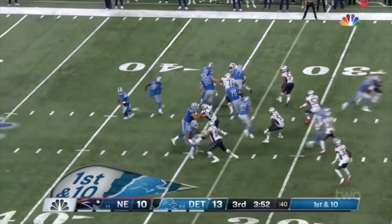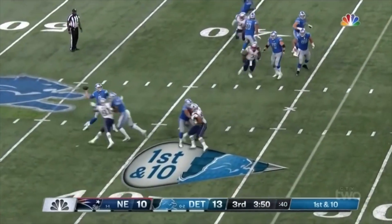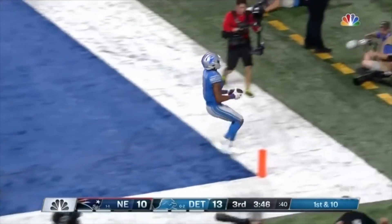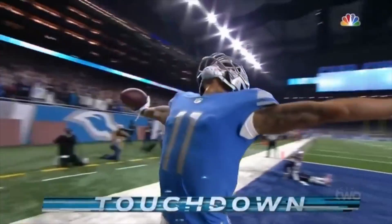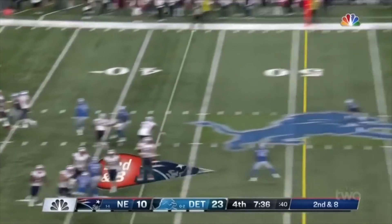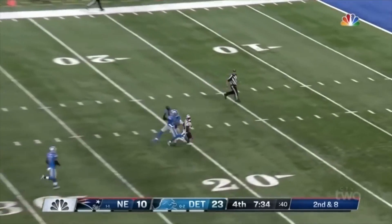In week three, the Detroit Lions topped the New England Patriots. The Lions had 25 first downs while the Patriots had a mere 12. On top of this, Detroit almost doubled the Patriots in rushing yards. The final score ended up being 26 to 10, with the Patriots scoreless in the first and fourth quarters.